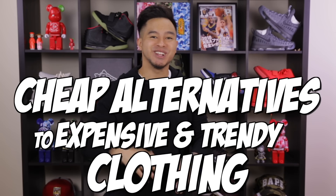What's up, what's going on everybody? After a lot of requests, today I'm going to be doing a Cheap Alternatives to Expensive Trending Clothing Part 5.